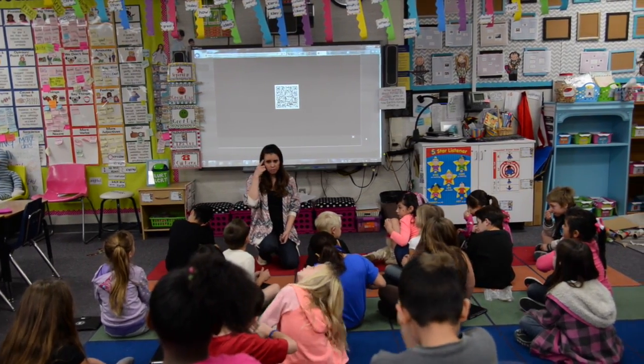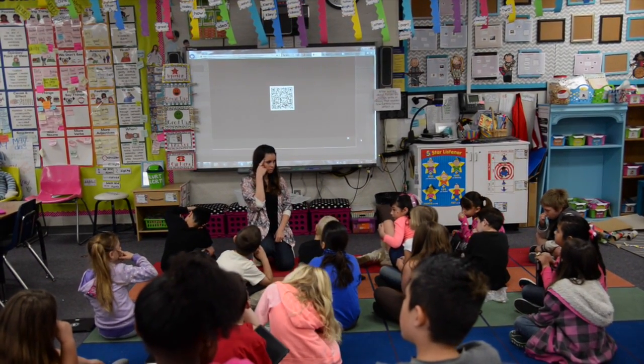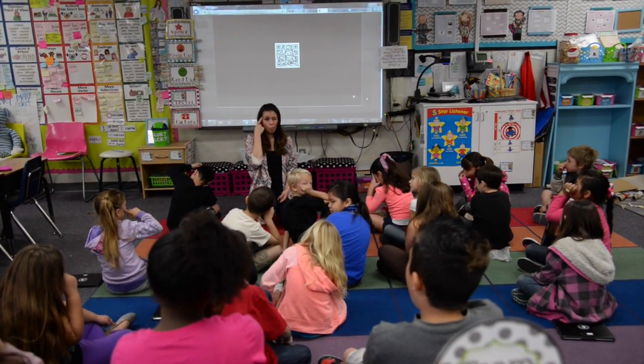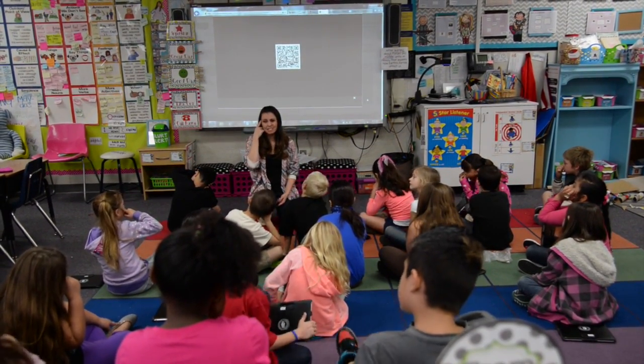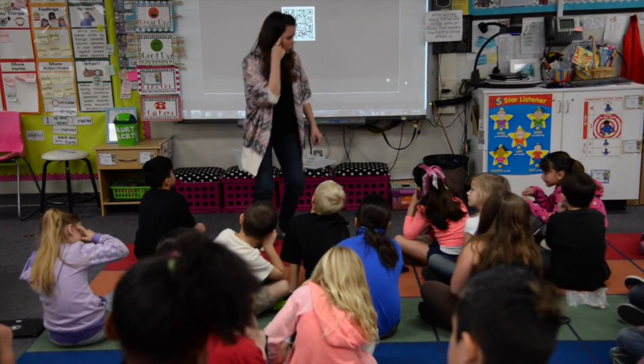I want you to think — can you put your finger on the one thing that you maybe need to work a little bit more on when it comes to place value? Let me show you your choices.